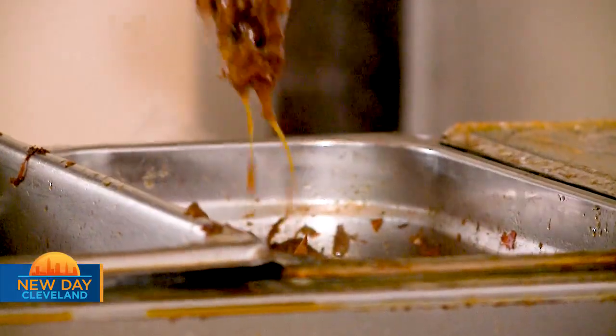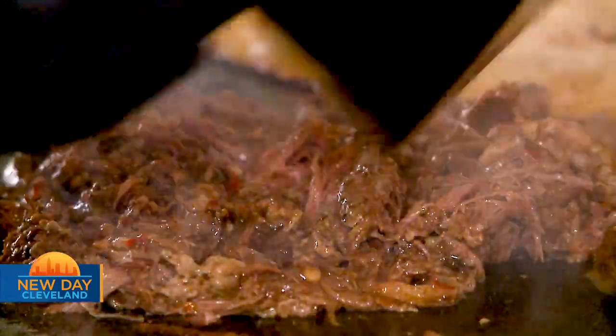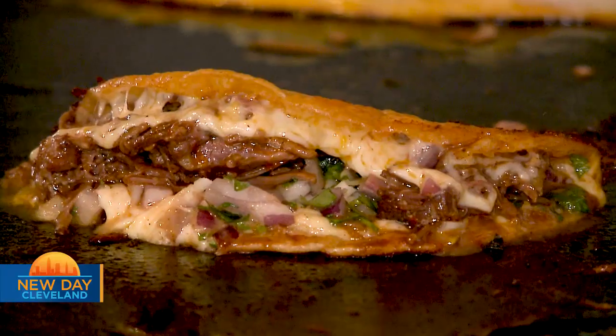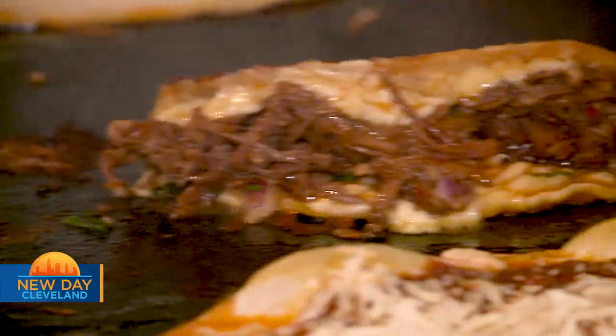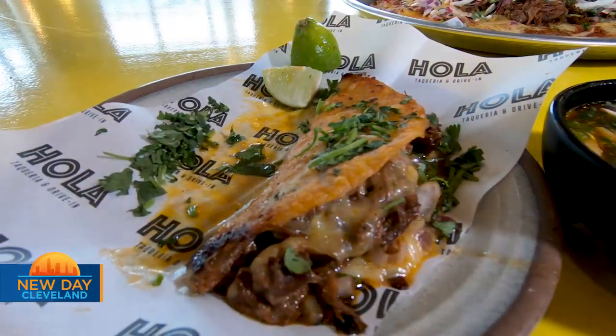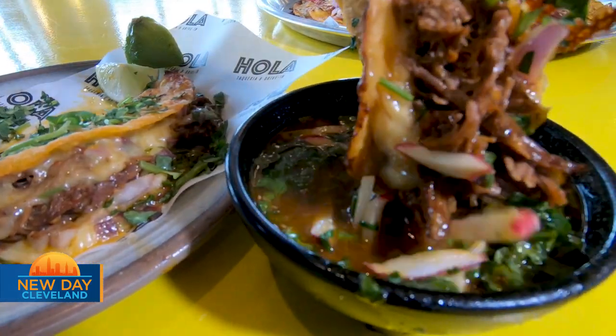Ola Tacos, being that it's wood-fire tacos, features birria — one of the things that's been moving the hottest for us. The birria taco is essentially a braised beef taco stuffed with a ton of melted chihuahua cheese, griddled in its own fat, and served with a side of consommé, which is the beef broth — you basically just dip the taco in it. Very crispy, moist, cheesy — it's all that you want in a taco.